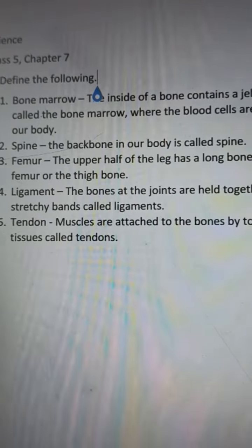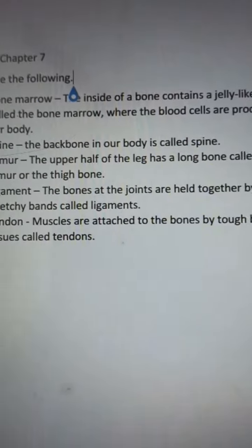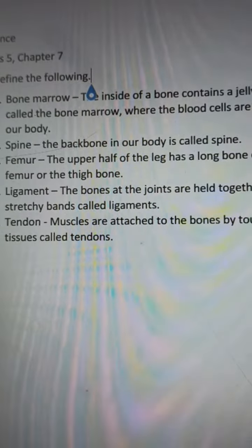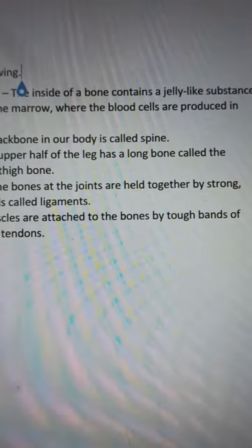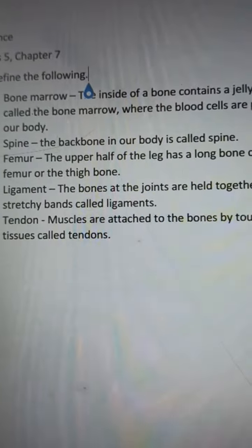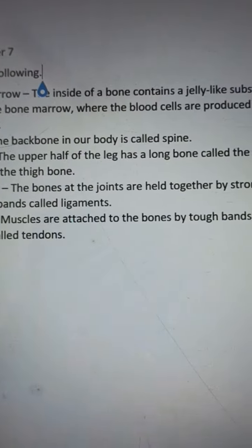Number four: ligament. The bones at the joints are held together by strong stretchy bands called ligaments.